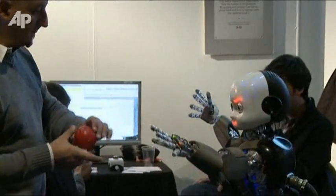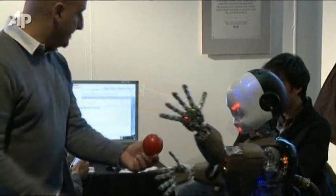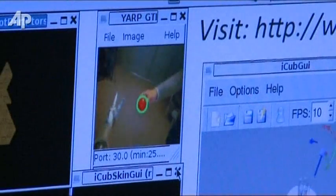Getting robots to behave like us isn't all about looks and personality. They'll also need to behave with the same physical characteristics that humans have — things like the ability to track objects will further that goal.